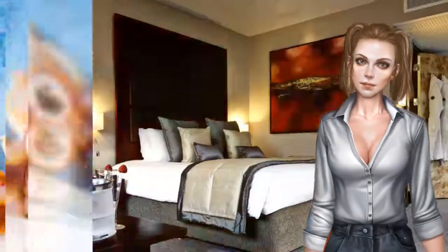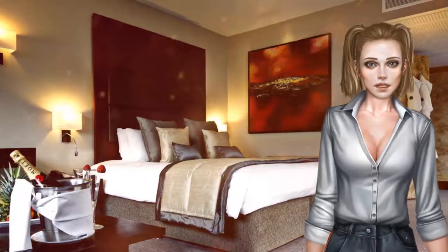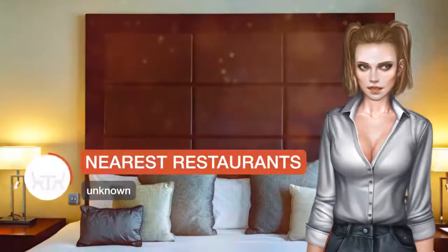Each elegant room at the Grange St. Paul's features a luxury bathroom with shower, designer toiletries, and power hairdryers. Rooms include a flat-screen TV with satellite channels, bathrobes and slippers, and free Wi-Fi.